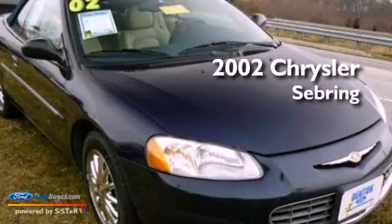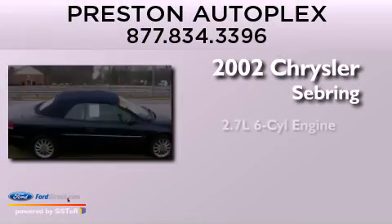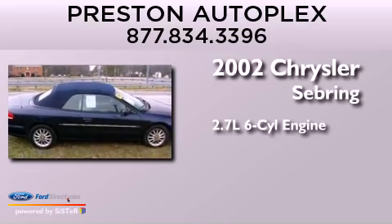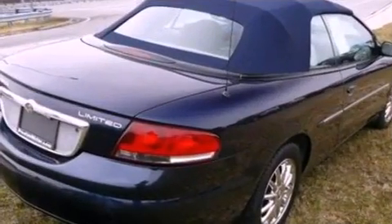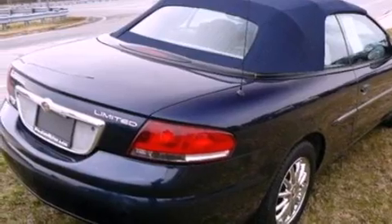This is a 2002 Chrysler Sebring. It has a 2.7-liter six-cylinder engine and a four-speed automatic transmission. All of the following features are included.